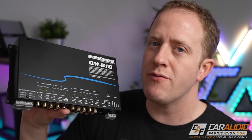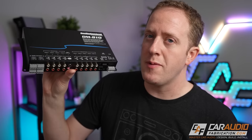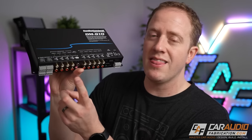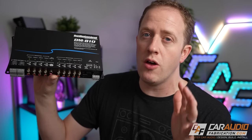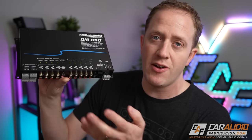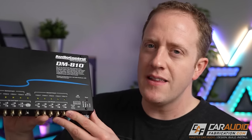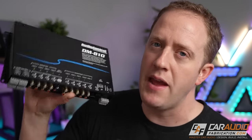Something I always like to remind everyone is that with a lot of DSPs you have both high-level and low-level inputs. That means if you did have an aftermarket head unit, you could send RCA line-level signal into the device, still do all the great tuning available with a DSP, and send that signal out to your amplifiers. You can look at getting a DSP as an investment — a good solid DSP will last many years, and I've taken a DSP out of one vehicle and put it in another multiple times.